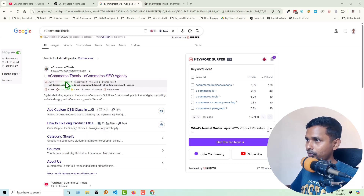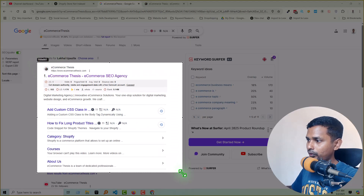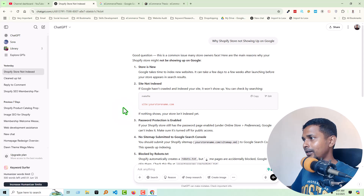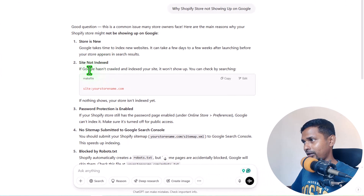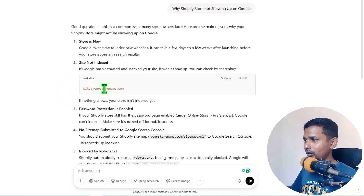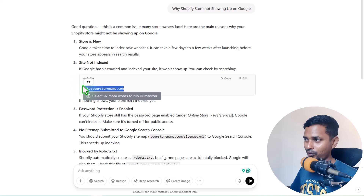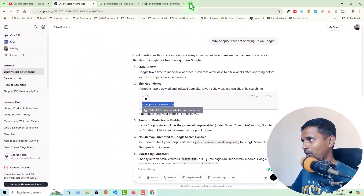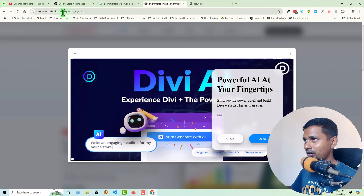The second reason is that the site is not indexed. If Google has not crawled and indexed your site, it will not show up. You can check by searching 'site:yourdomainname.com'. This is a very common reason — you have not submitted your website correctly, such as submitting a sitemap or verifying the domain.